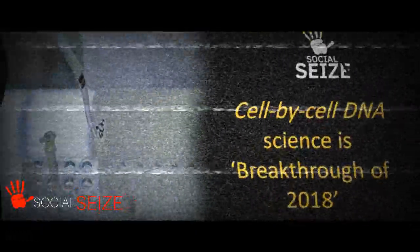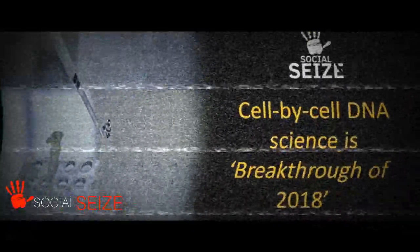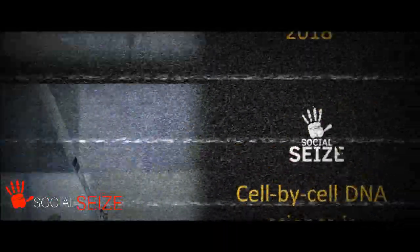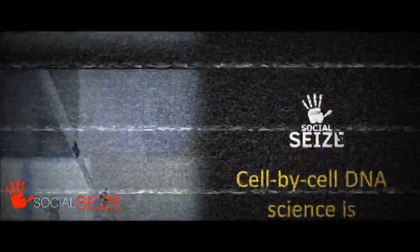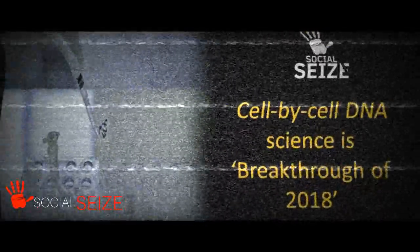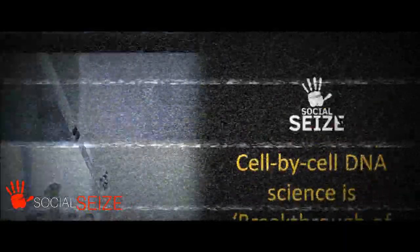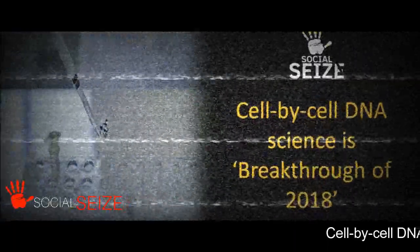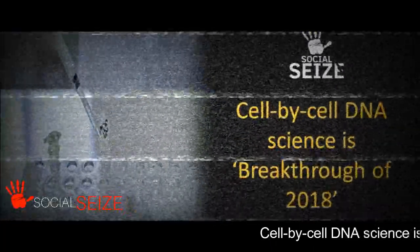Just as a music score indicates when strings, brass, percussion, and woodwinds chime in to create a symphony, a combination of technologies is revealing when genes in individual cells switch on, cueing the cells to play their specialized parts, said the report. The result is the ability to track development of organisms and organs in stunning detail, cell by cell and through time.